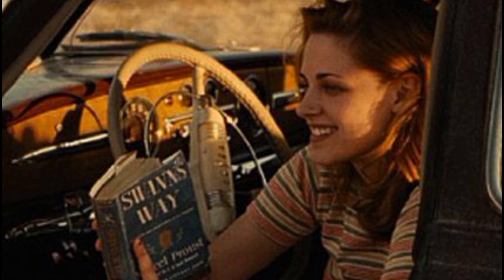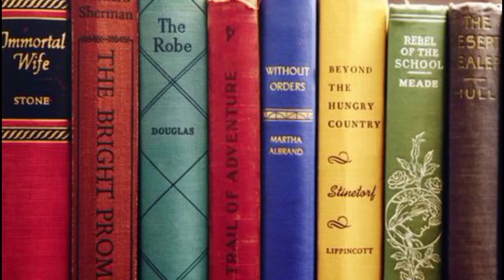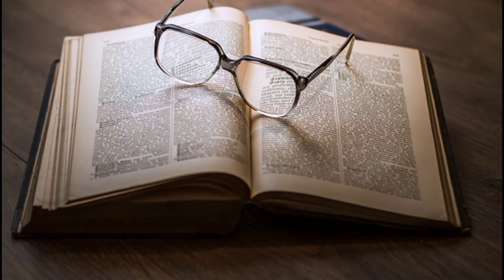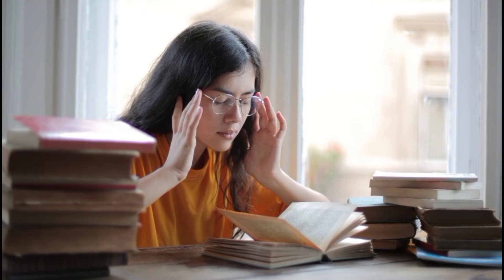Here are five tips for reading. Tip number one: try to read at the right level. Read something you can understand to some extent. If you need to stop every three words to look up in a dictionary, it's not interesting for you and you'll soon be discouraged.